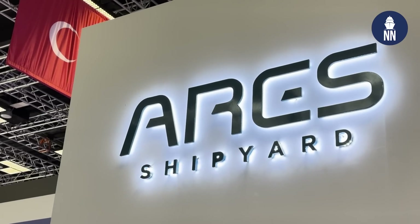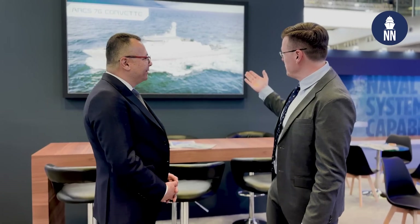We are now with RS Shipyard of Turkey, who is unveiling a new corvette design at DIMDEX 2024. Utku, good morning — great to see you again. You are the CEO of RS Shipyard. What can you tell us about this new design? I'm familiar with RS for patrol vessels, small and large, and the yachts, but corvettes — this is a fairly new capability for RS.